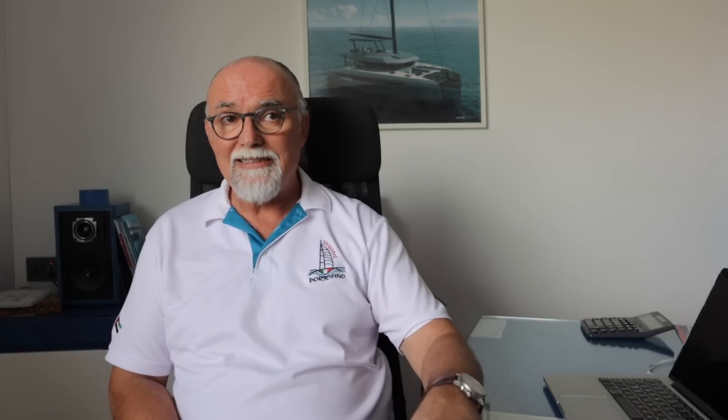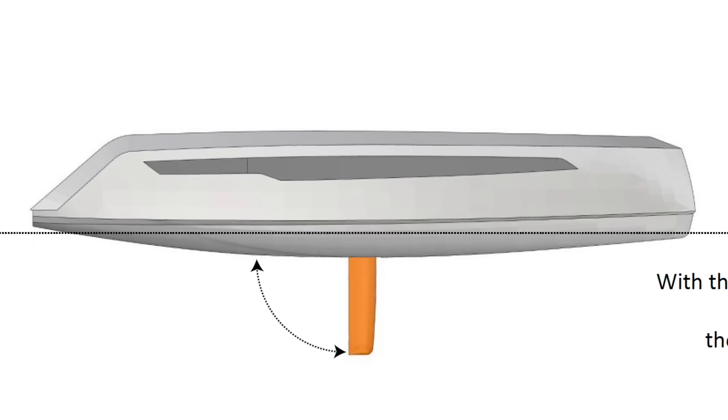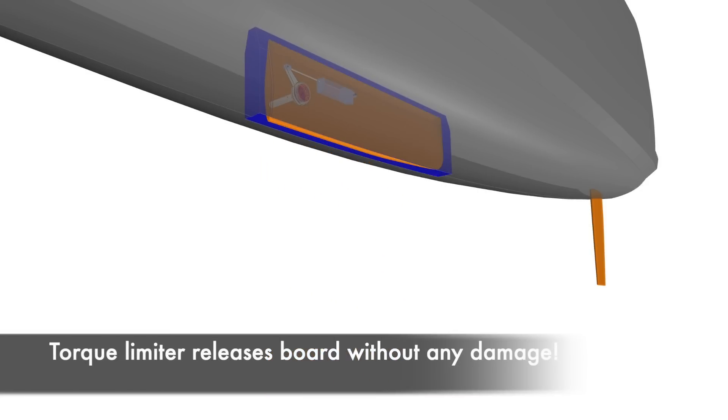The boat needs to be easy and needs to be safe. One of the most important things is the retractable keel that allows you to go in shallow water, but at the same time, our system is really, really clever, because in case of impact, the keel closes and nothing happens to the boat.